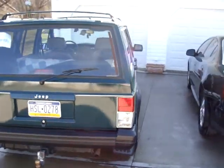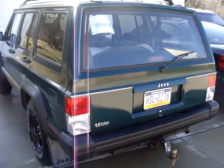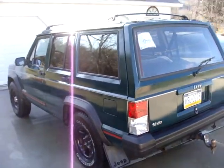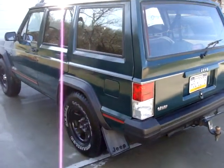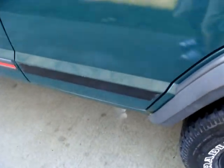Got my tail lights in too. I don't remember if I had those in the last video — I think I only did one. I still have to put that piece on right there that's missing.